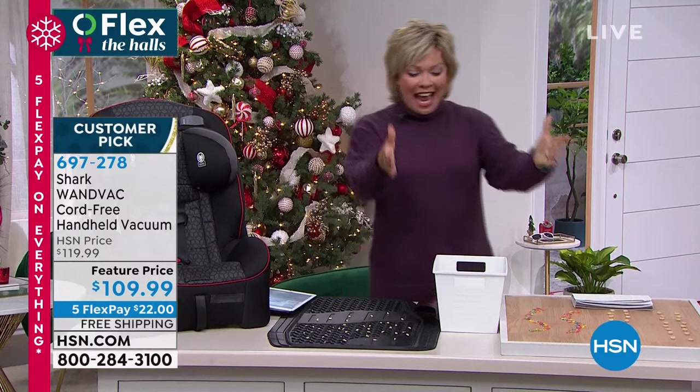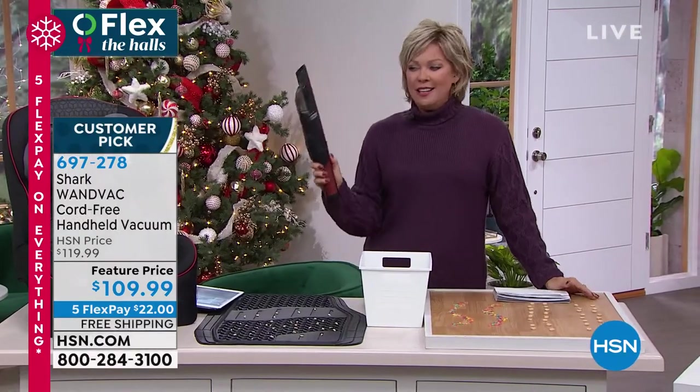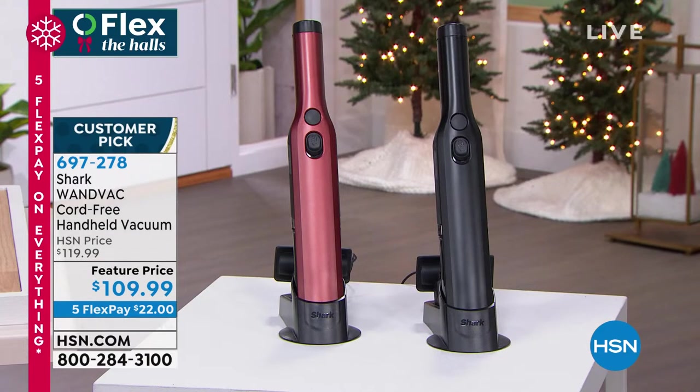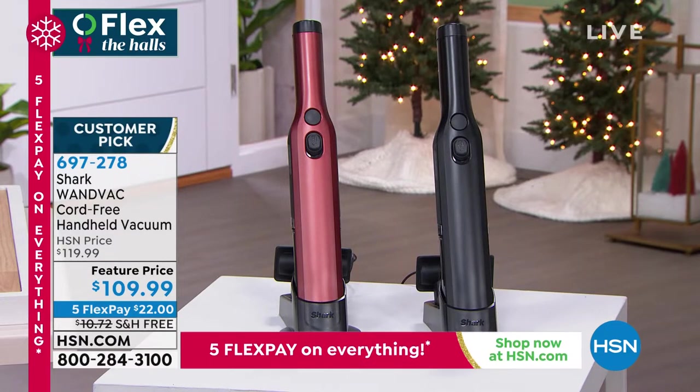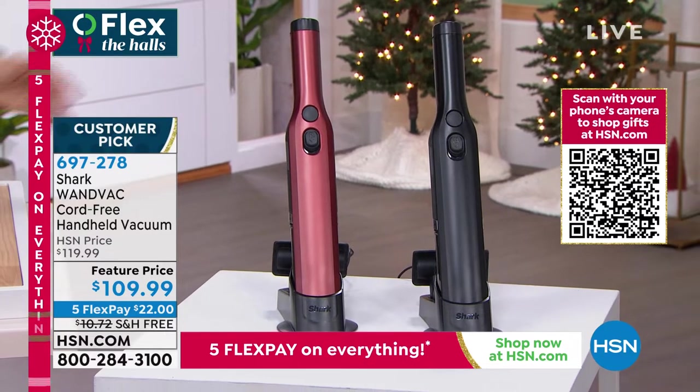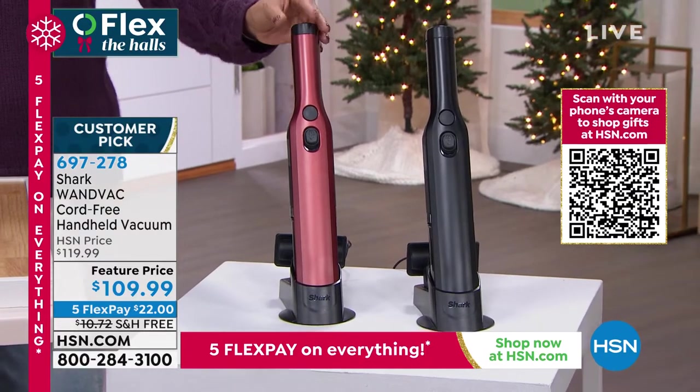Thank you for joining me here with a personal recent favorite of mine. I own two of these, actually — I own the blue and I own the white. I love this, what looks to be a beautiful piece of art, or a sculpture, or a wine opener, as most people think.